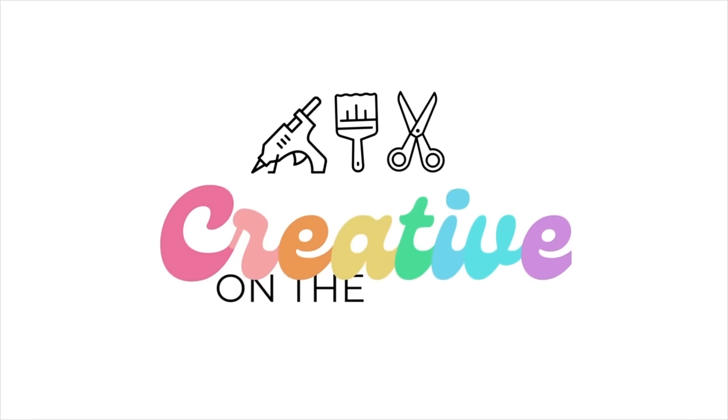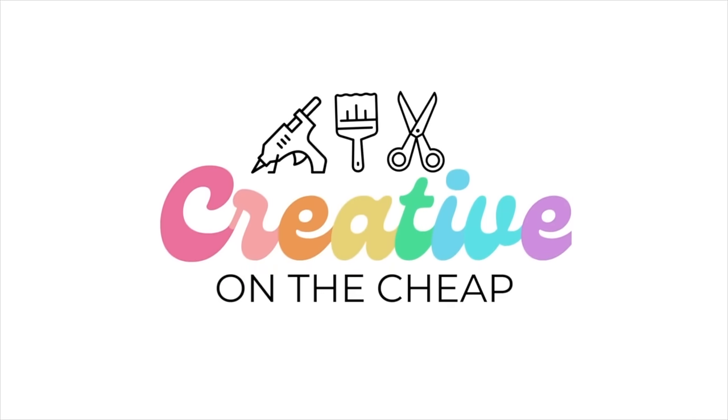Want to up your crafting game in 2024? Stay tuned. Hey everyone, welcome to my channel.